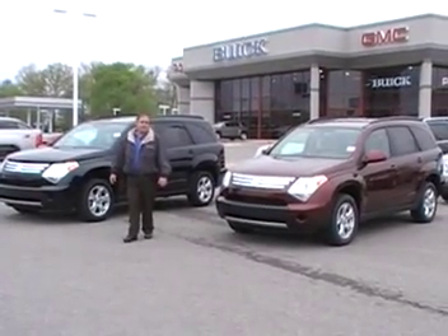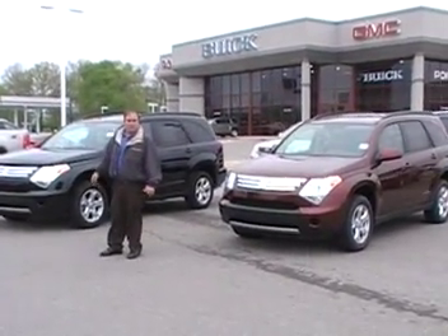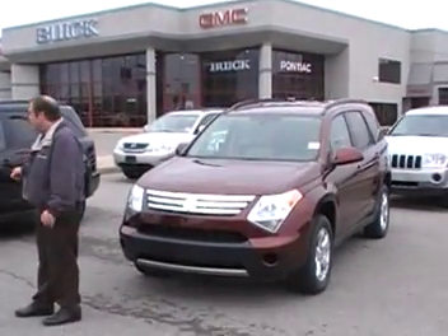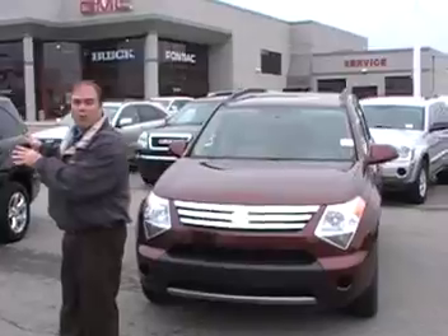Hey y'all, it's Greg Kuhn here at Wyatt Johnson again. I want to take a minute to show you a 2008 Suzuki XL7 — low miles, big room, small price.